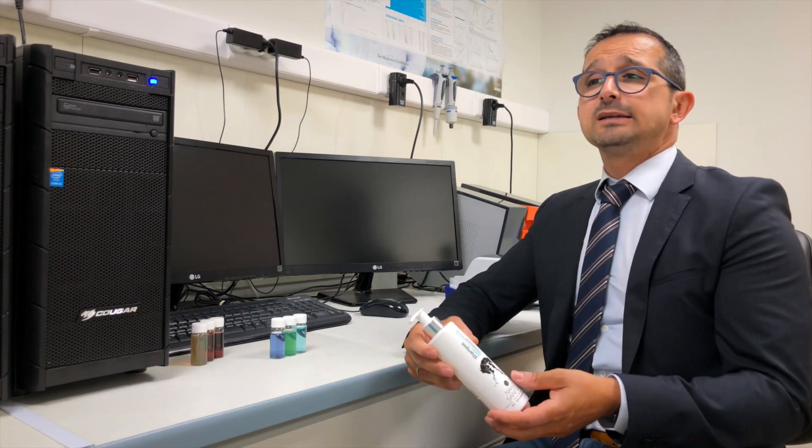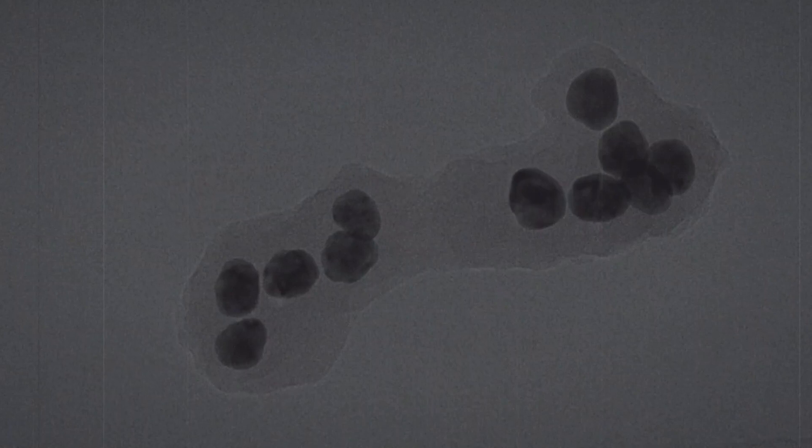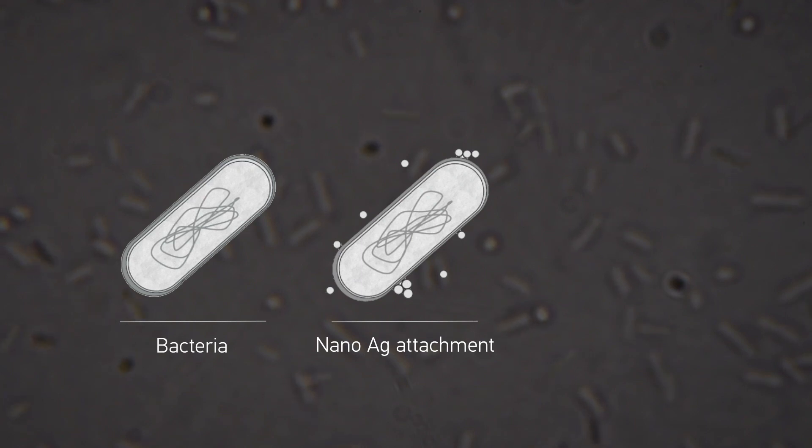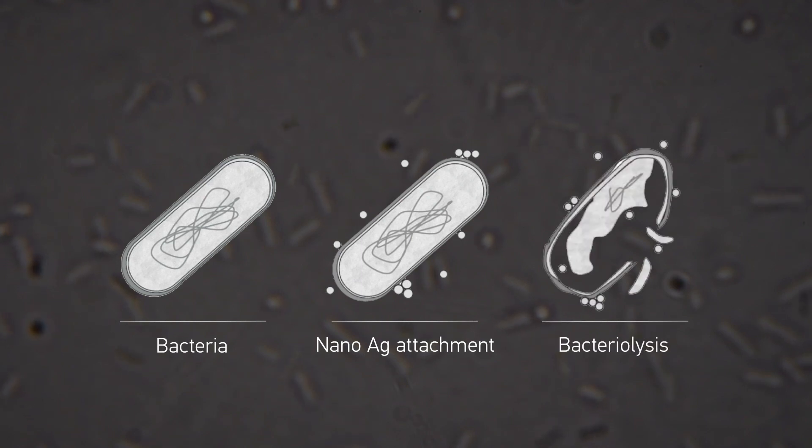When silver nanoparticles get close to a bacterium, they release silver ions that interact with the bacteria's membrane, inducing a phenomenon called bacteriolysis, which in layman's terms kills the pathogen. One important differentiator of nanosilver to any disinfectant is effectiveness. Products claiming they reduce 99.9% of bacteria may very well do so, but from a scientific point of view this is bacteriostatic rather than bactericidal, meaning the remaining 0.1% is more than enough to regrow the bacterial colony to its normal capacity within hours. Nanosilver instead will kill off 99.9999% of pathogens, which restricts the regrowth of any bacteria permanently.